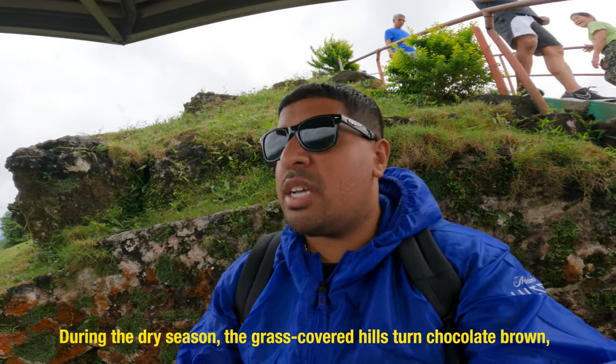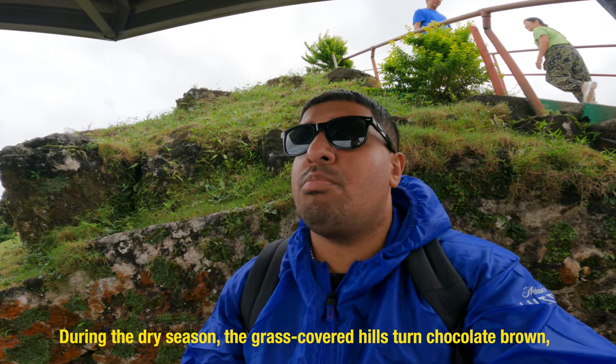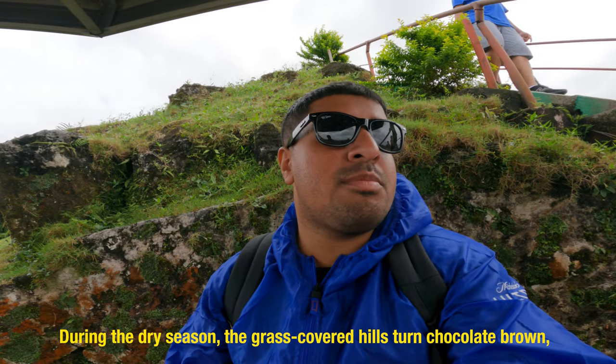What's really cool is these Chocolate Hills — there are about 1,260 hills in this area. In the dry season the hills go brown, and that's where they get their name, Chocolate Hills. But right now it's summer season so they're green with grass on them. Super cool and unique. There are about 1,776 hills spread over 50 square kilometers here.